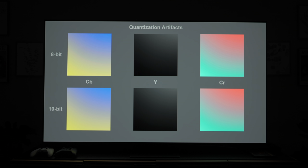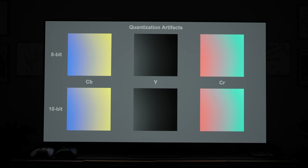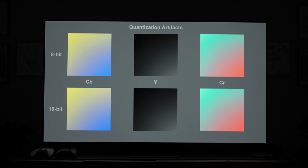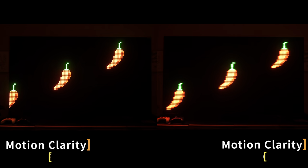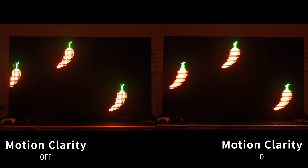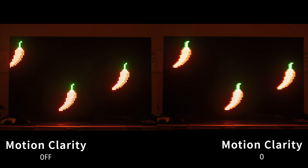The TV handled gradients from 10-bit sources pretty well, with very little to no posterization, but it didn't do quite as well on 8-bit sources — which is typical for most TVs even with fancy processing. Motion handling was pretty good overall, but there was some artifacting when cranking up motion enhancement, as you'd typically see in sports mode with motion enhancement maxed out for fast-moving content.